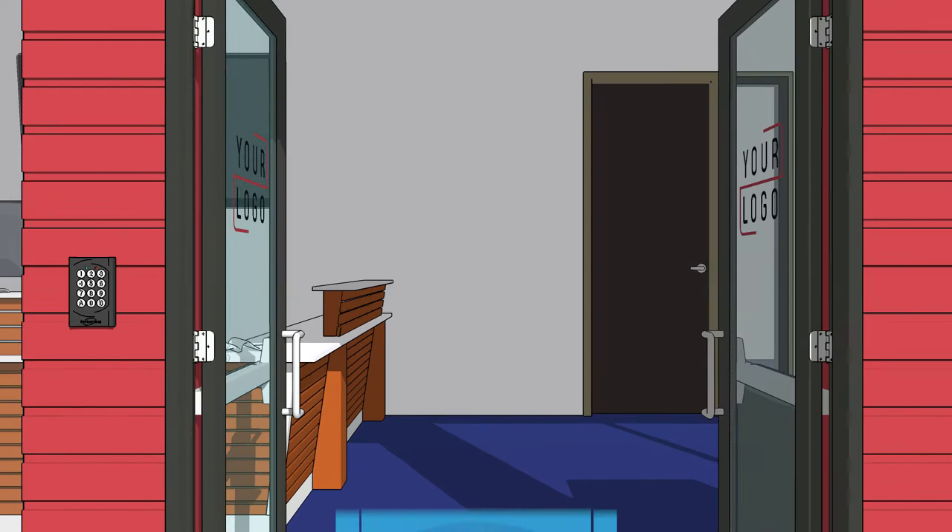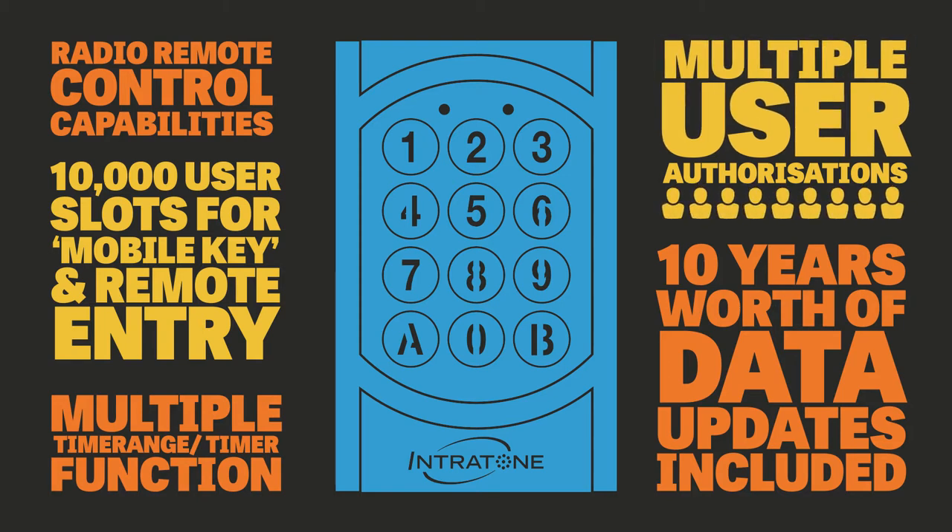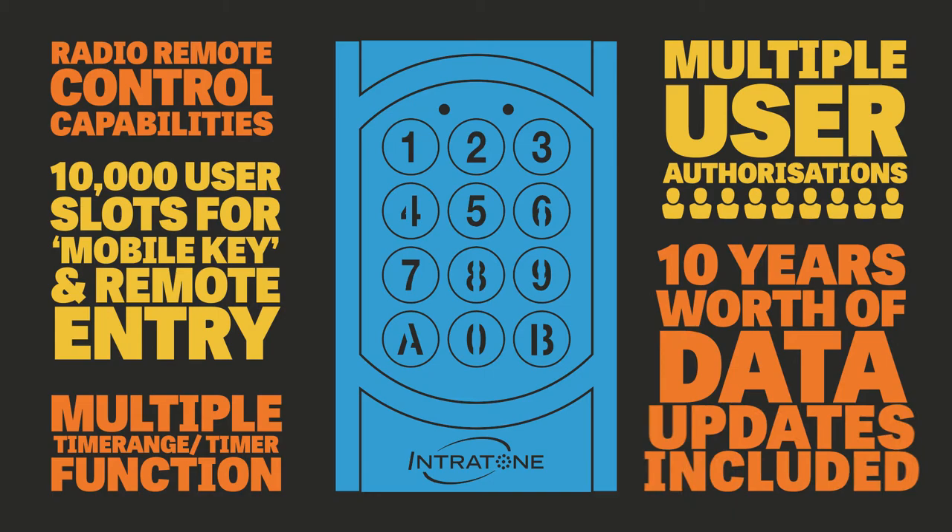Other features available with this system include radio remote control capabilities, 10,000 user slots for mobile key and remote entry, multiple time range and timer function, multiple user authorizations, and 10 years worth of data updates included.